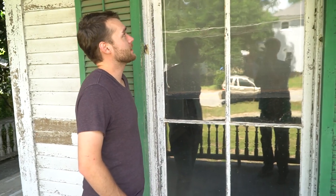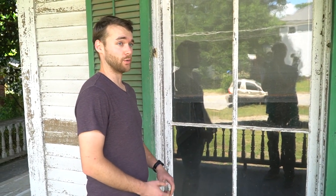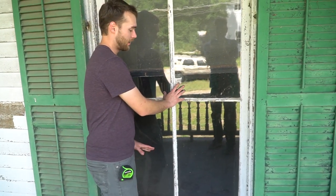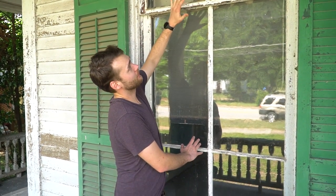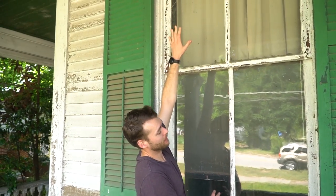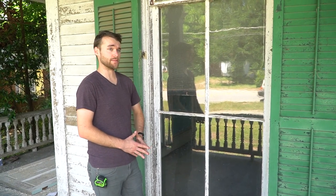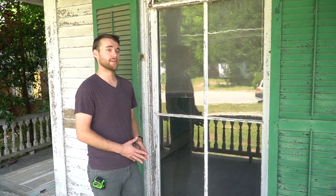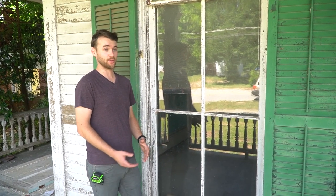These are double hung windows, but these are actually special because they're a specific type called box head windows. What that means is that the lower sash actually opens up all the way to about this height, and part of it goes up into a cavity in the wall so that you can actually walk in and out of the opening. The reason they did that back in that time period was that a lot of states, counties, and cities had door taxes, so by having these windows you could still walk out onto your porch without paying a door tax.